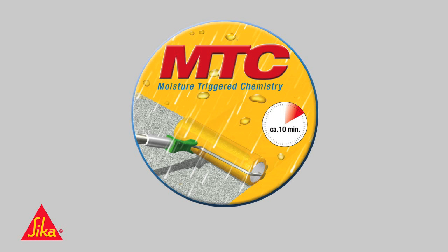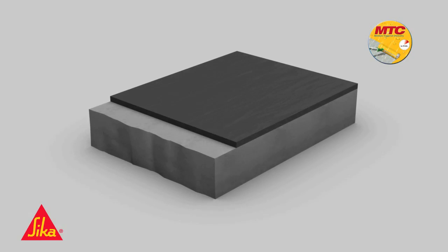This refers to a moisture-triggered curing system with many advantages in application. The following animation explains the principal function of this technology in comparison to conventional waterproofing systems.